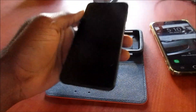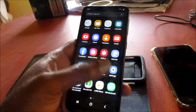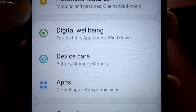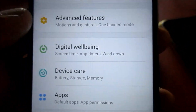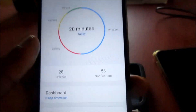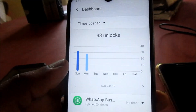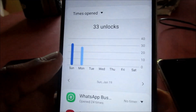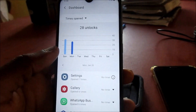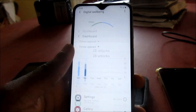Hi guys, Lens here. What I'm going to show you in this video — if you head over to Settings, you will see Digital Well-being. So I just want to explain: Digital Well-being is telling us things like on Sunday we unlocked the phone 33 times, and on Monday 28 times so far. Basically it's telling us our screen time.